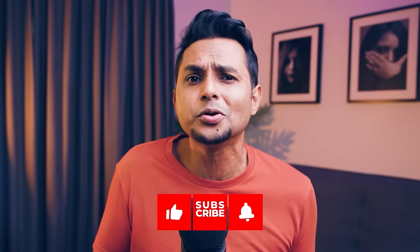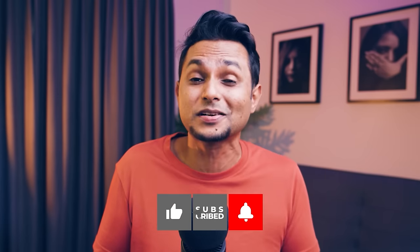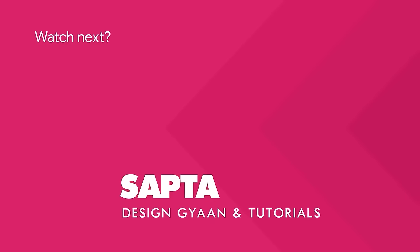That was all from my side. If you found this video useful, please like and share it in your network and hit that subscribe button — it motivates me to create more content for you. This is Sapta. See you folks in the next one. Bye.